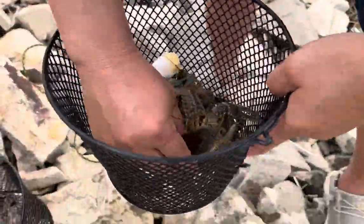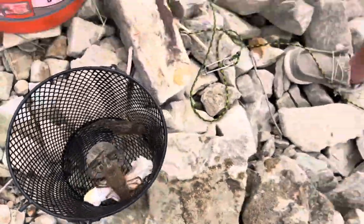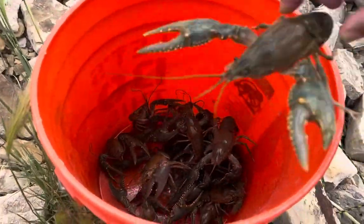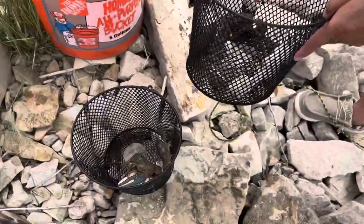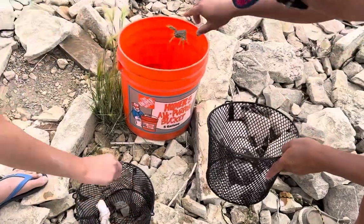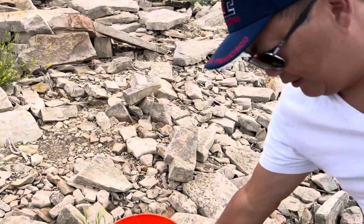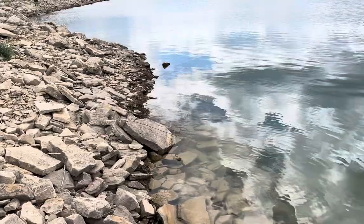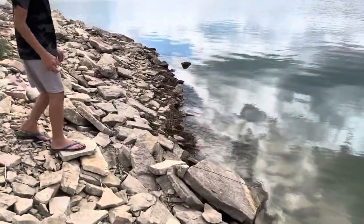This one got a lot too. The only thing is, it didn't catch any with the cat food bait on that one.